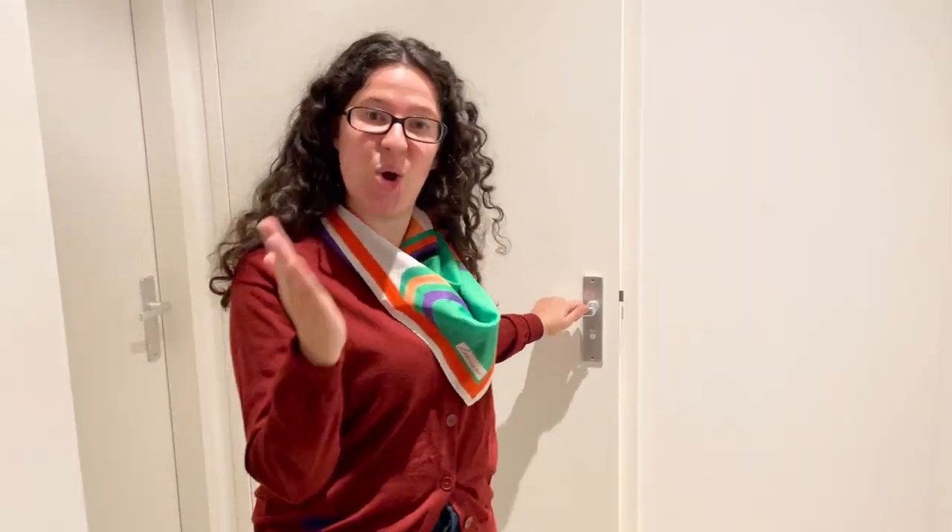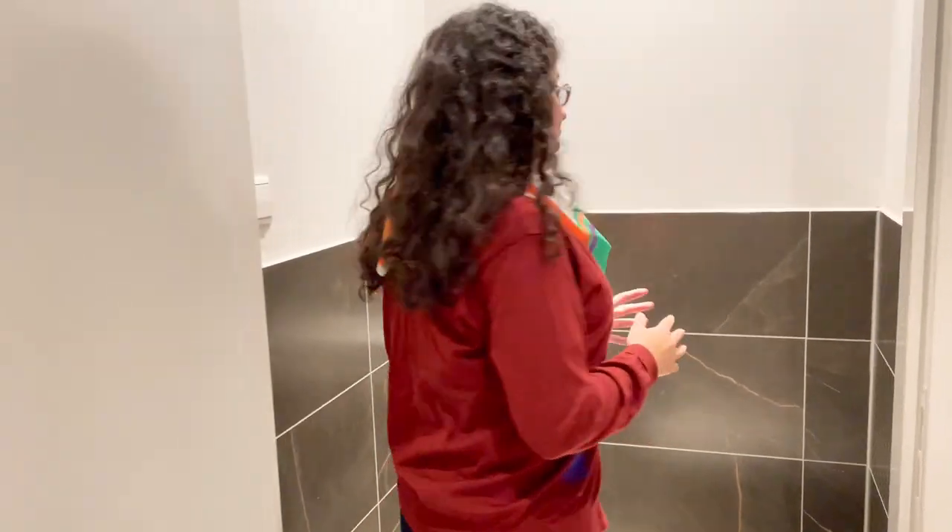Right off the bat, we have the entryway, which is still quite spacious, but it is not as spacious as the penthouse that we toured last week. If you have no idea what I'm talking about, make sure to check out that tour after this one — I will be linking it down in the description. I would still say it's relatively spacious, and behind the first door here we have our toilet.